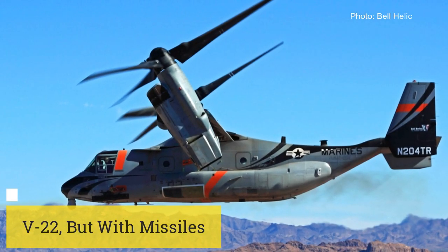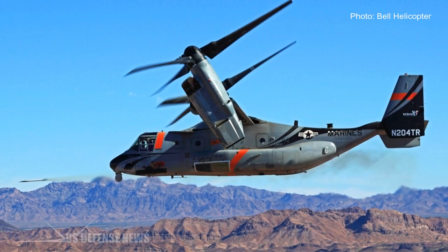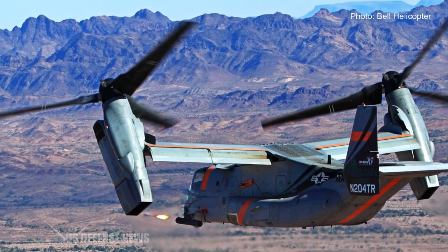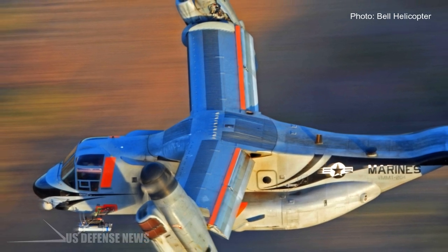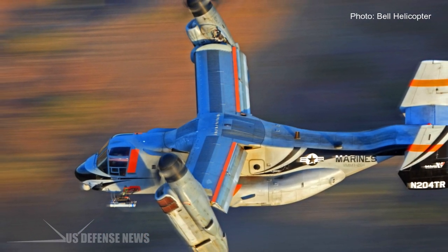America's first tiltrotor serves in raids, medical evacuation, troop transport, and supply missions, but in its heart it wants to kill things directly. That's why Bell Boeing has tested V-22s with rockets and missiles at Yuma Proving Grounds, Arizona, though they haven't gotten any purchase orders yet.